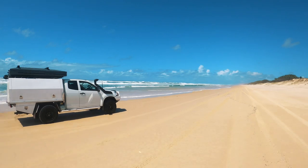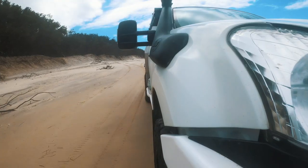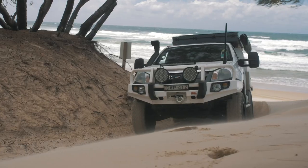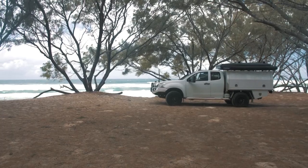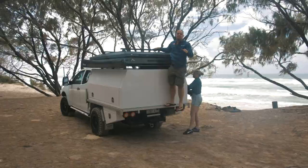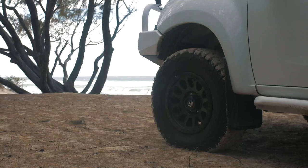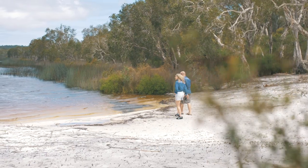We're heading south via Main Beach to check out more of Stratty's four-wheel-drive-only campsites. These are seriously worth the drive — I reckon they even leave Fraser Island's best campsites in their dust, they're that good. Main Beach camping is away from the crowds and, as you just saw, you need a four-wheel drive to get into the campsites.